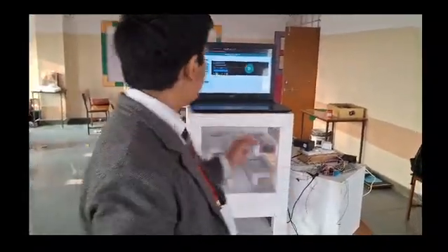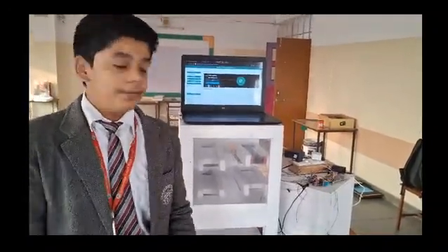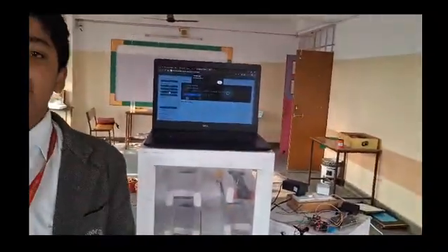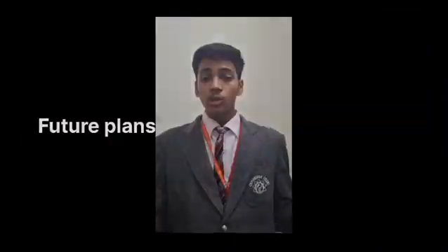Here is the working of MediCube. The doctor would communicate with the patient, and if he finds that the medicine is available in the MediCube, he would dispense the medicine by selecting the particular medicine bottles. It would activate the conveyor belt and the medicine would be dispensed in the dispensing box.